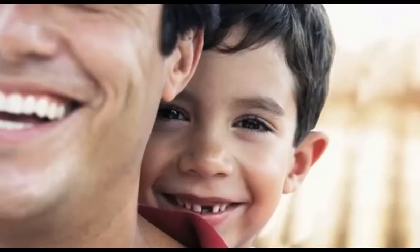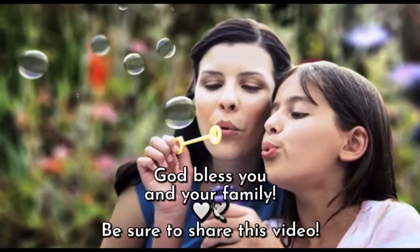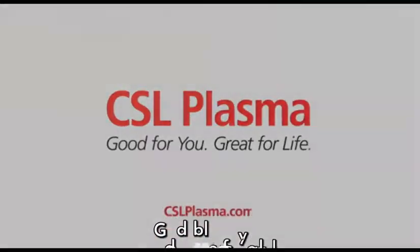Remember, when you donate, you give a valuable gift to those who require plasma-derived therapies to live healthy, happy lives. Thank you, and enjoy your donation experience.